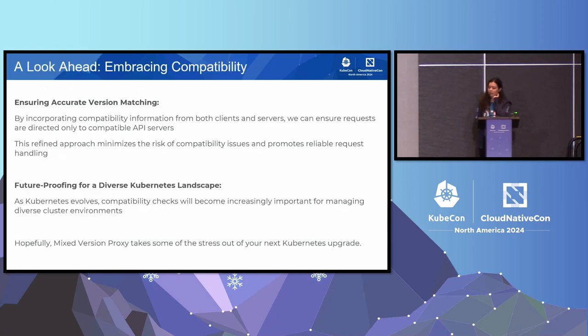Looking ahead for this feature, we want to ensure more accurate version matching, so we will be incorporating compatibility version info from both the clients and the servers, to also include that as a factor while trying to decide when to route the request to which API server. This should ensure and minimize the risks of any compatibility issues between the clients and the servers. That was all about the mixed version proxy feature. I hope you give it a try and it comes useful to you in your next Kubernetes upgrade. Please do try it out and share any feedback. Thank you.